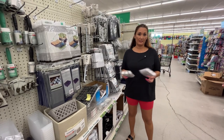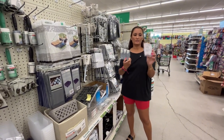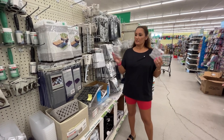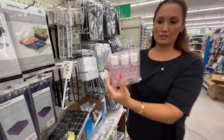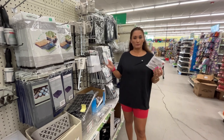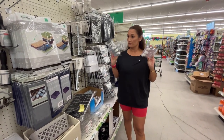Some great finds are these travel essential bottles. These are the TSA-approved travel bottles. They come in little spray bottles and just regular bottles, so you can put your own shampoo and conditioners in these bottles. These are a really good find for the price.